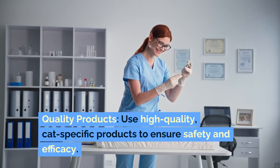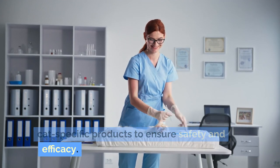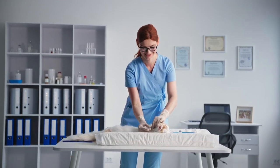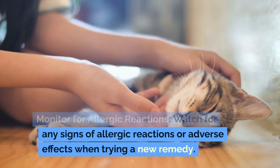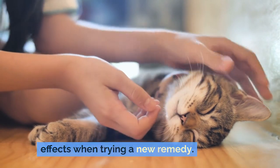Quality products: use high-quality, cat-specific products to ensure safety and efficacy. Monitor for allergic reactions: watch for any signs of allergic reactions or adverse effects when trying a new remedy.